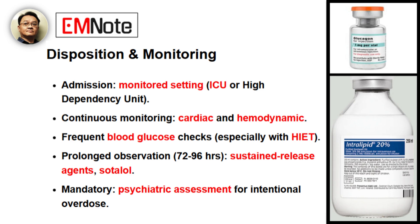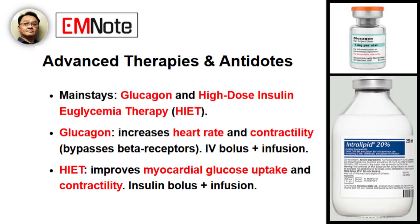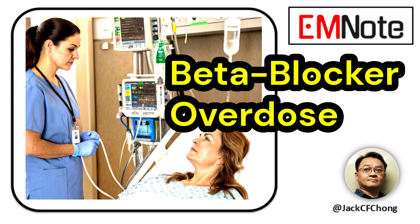Thank you, Dr. Wang. Your insights have been incredibly valuable. This is a critical topic for all healthcare providers, and your guidance on rapid diagnosis and aggressive multimodal management is exactly what our listeners need. My pleasure, James. The key takeaway is to act fast and escalate therapy quickly — don't hesitate to consult toxicology or poison control. It's a team effort. That's an excellent point to end on. Thank you to Dr. Wang for sharing her expertise, and thank you, our listeners, for tuning in to Emergency Insights. We'll see you on the next episode.